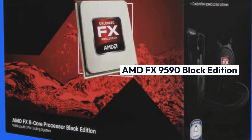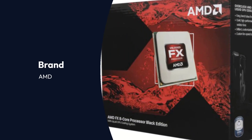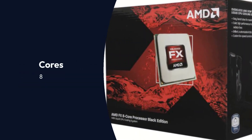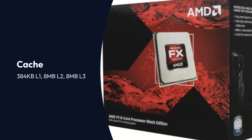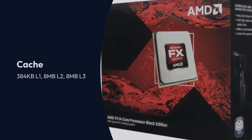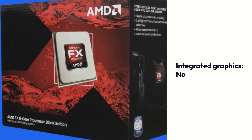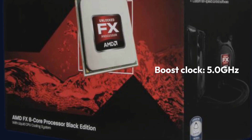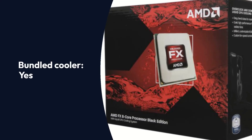AMD FX 9590 Black Edition Specifications — Brand: AMD, Family: AMD FX 8-core Black Edition Processors, Lithography: 32 nanometers SOI, Cores: 8, Threads: 8, Cache: 384KB L1, 8MB L2, 8MB L3, Multi-threading: Yes, Unlocked Multiplier: Yes, Integrated Graphics: No, Socket: AMD AM3 Plus, Base Clock: 4.7GHz, Boost Clock: 5.0GHz, Rated TDP: 220W, Bundled Cooler: Yes.